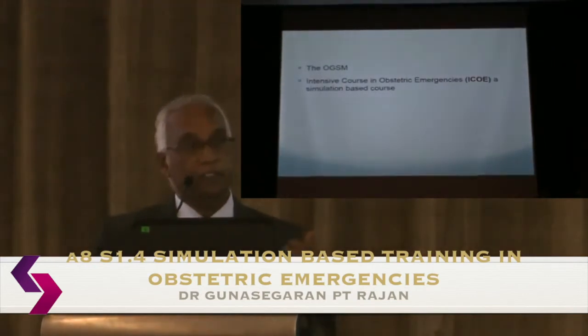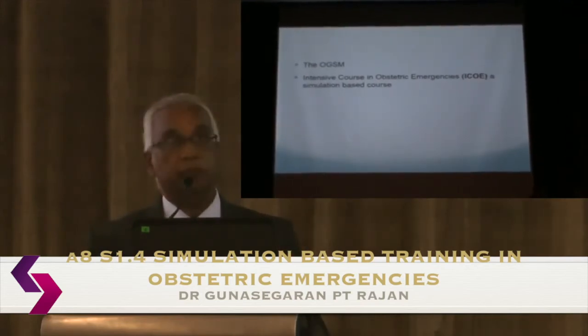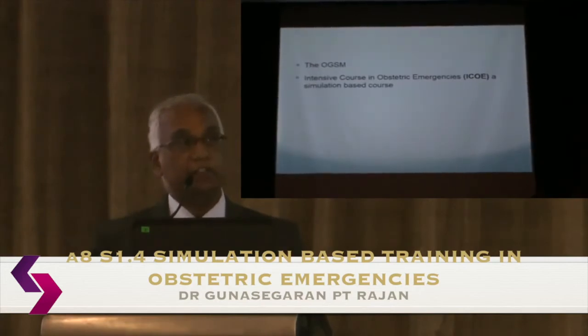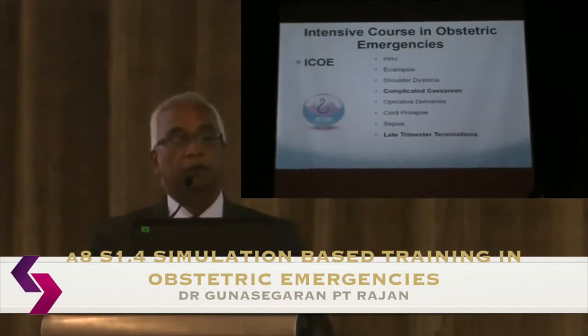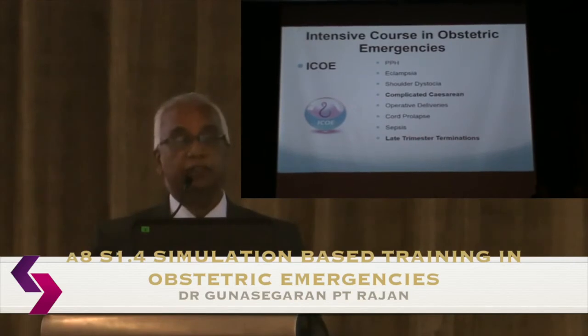In 2014, we started the Intensive Course in Obstetric Emergencies, which became known as ICO. This is a simulation-based course with less emphasis on lectures and more on drills, breakouts, scenarios, and skills. The content covers the usual topics: postpartum hemorrhage, eclampsia, dystocia, and others.